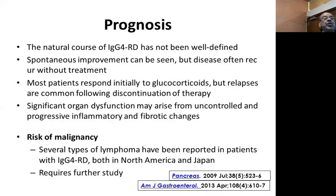The prognosis: the natural history is not well studied. Spontaneous improvement can be seen, but the disease often recurs without treatment. Most patients respond fully to steroids. Relapses are common. Significant organ dysfunction may arise from uncontrolled and progressive inflammatory fibrotic changes. There are a few case reports of increased risk of malignancy, especially lymphoma, and this needs further study.